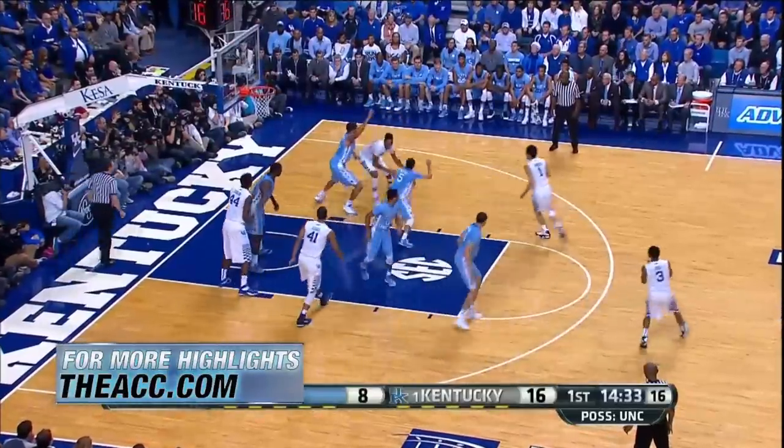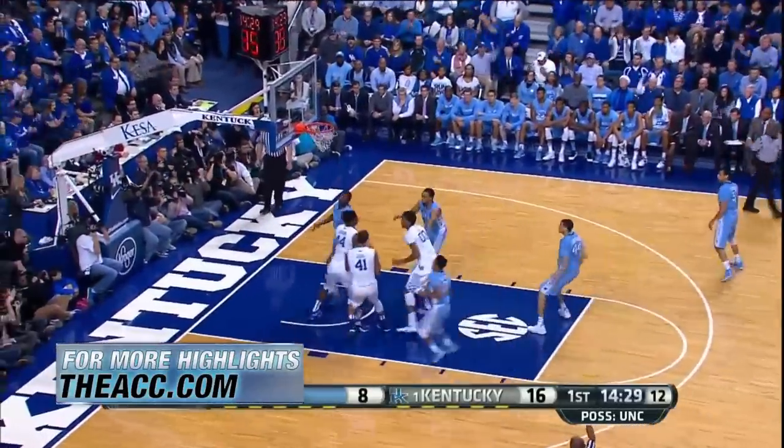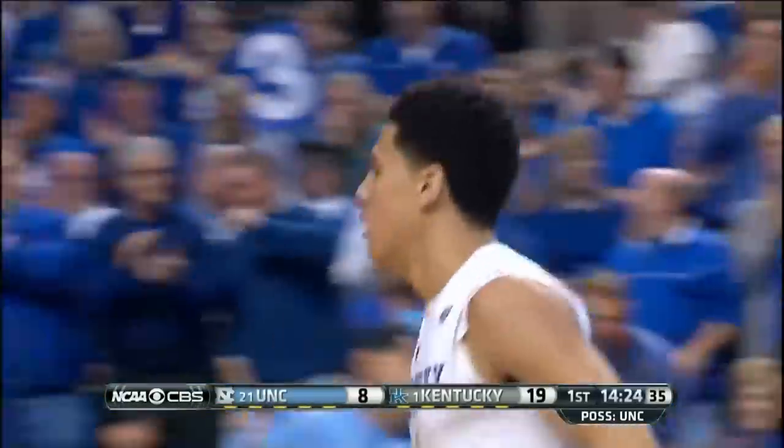Kentucky now up 8. Devon Booker hits the three — it's good. Six threes in the first half for the Wildcats, and Kentucky now up 11.